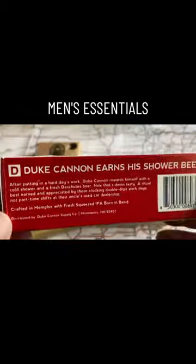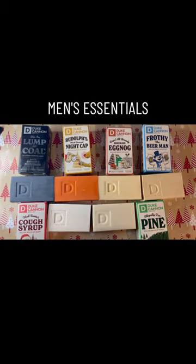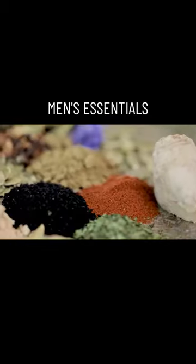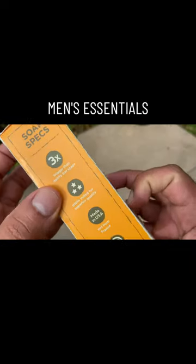I love Duke Cannon soaps. I've tested out and reviewed a lot of them, and out of all the soaps that I've tested, my least favorite one is the Bayrum scented soap. It's supposed to smell like citrus musk, cedarwood, and island spices, but to me it just smells like an old piece of wood that's been rotting inside of an old woodshed.